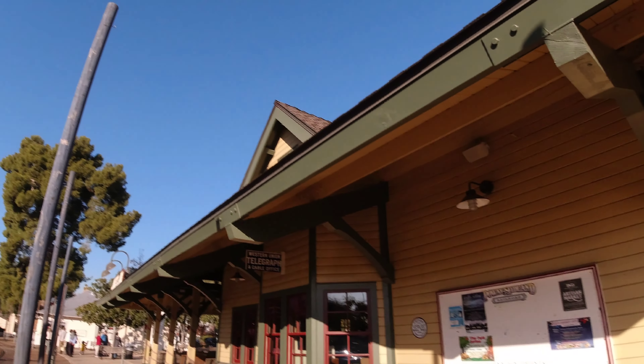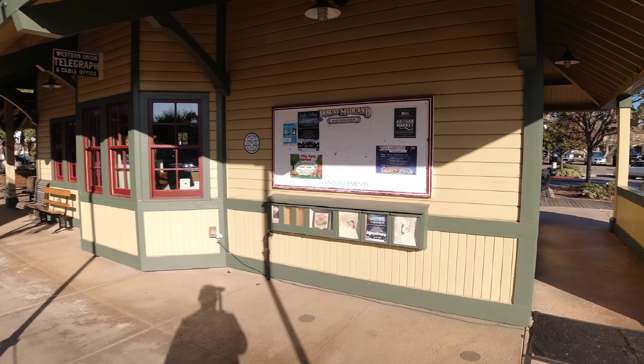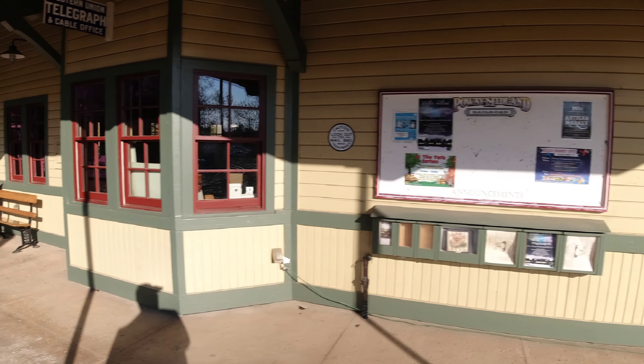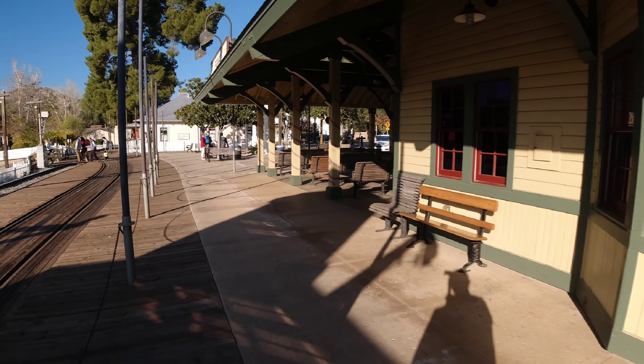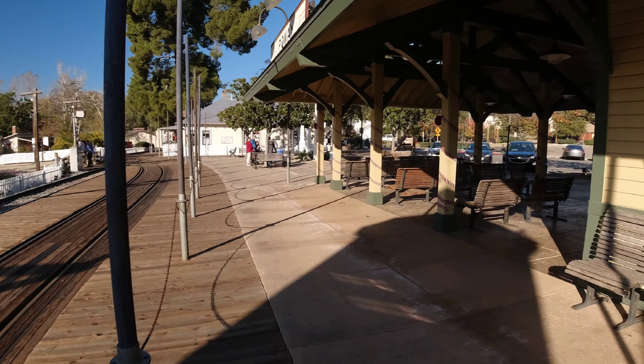If you are interested in donating to this nonprofit or visiting this wonderful location, you can send your donations to the Poway Midland Railroad at 14134 Midland Road, Poway, California 92064.